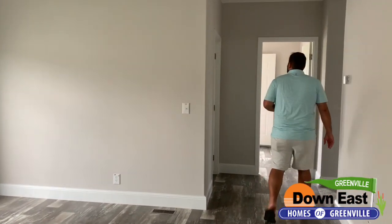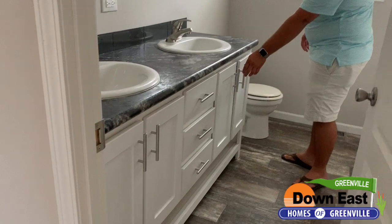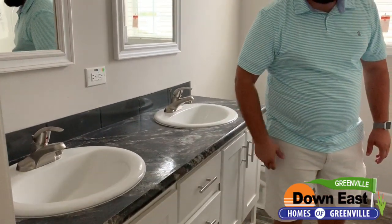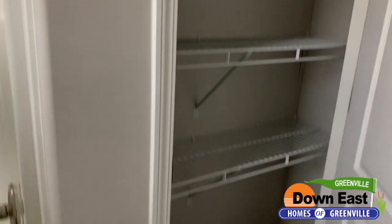Come this way — we have a dual vanity in the second bath. You have white cabinets, slow-close doors, a toilet, and a separate tub and shower combo. We also added an extra closet in here, so this place has tons of storage. You have a place for your linens and everything you might need for your bathroom.